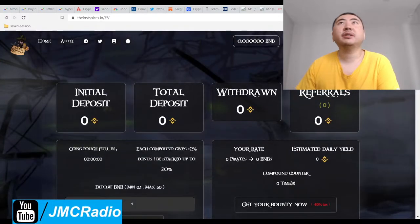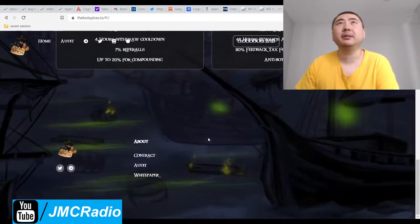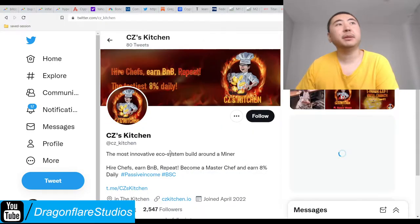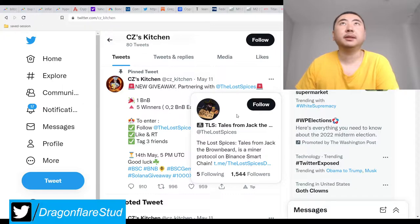Check out The Lost Spices. Assuming that this is not going to be a rug pull scam — I think the chances of that are pretty much close to zero, just based on what we've seen. I mean, they link back to themselves, or there might be separate projects after all, but I'm pretty sure CZ Kitchen would at least vet whoever these people are.